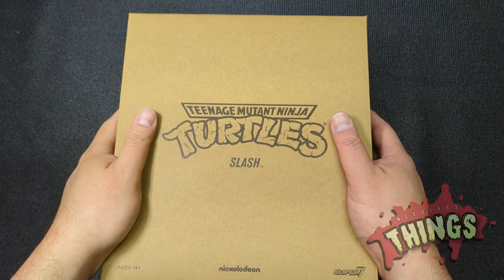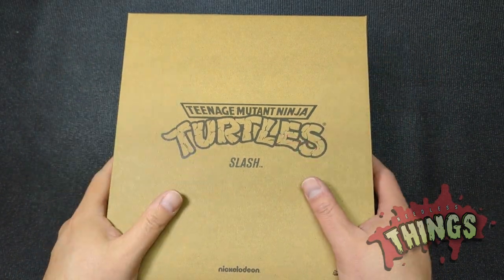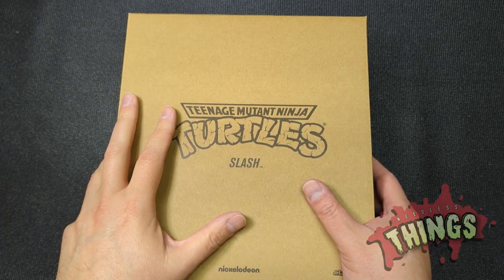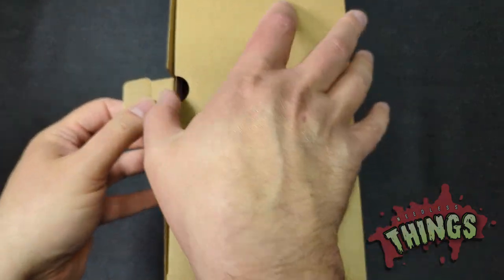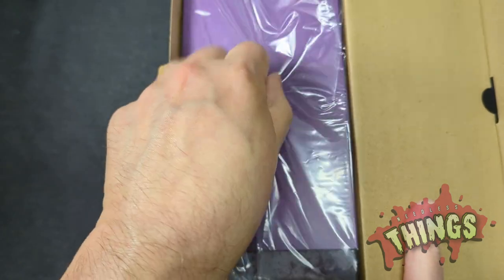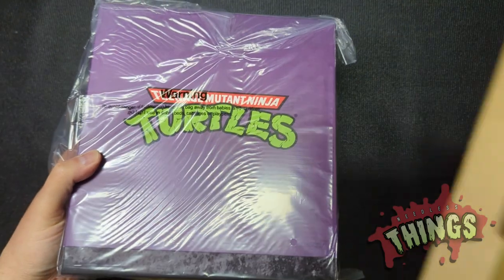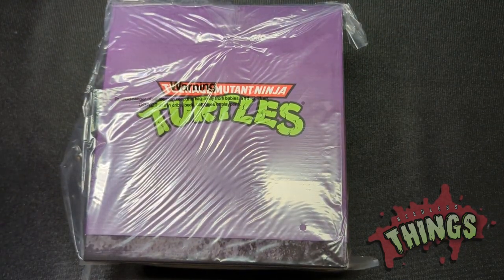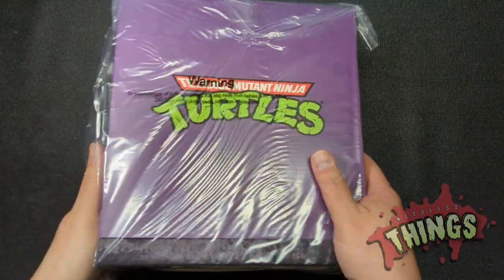Hey Phantomaniacs, welcome to the newest monstrous unboxing. As the spooky season continues, we've got a very special monster today from Super 7's TMNT Ultimates line. We're gonna take a look at Slash, who looks like a big giant monster — possibly the biggest one we're going to take a look at all month long. And since the month is winding down, he's not gonna have a lot of competition left.